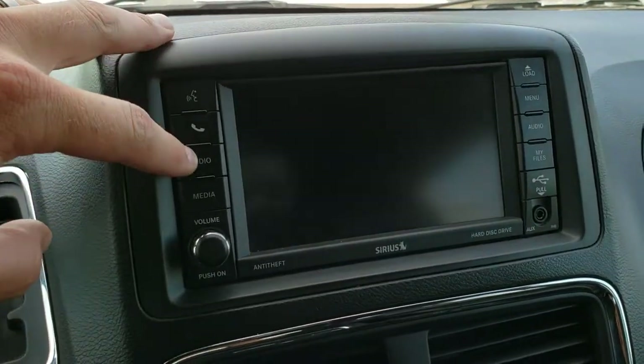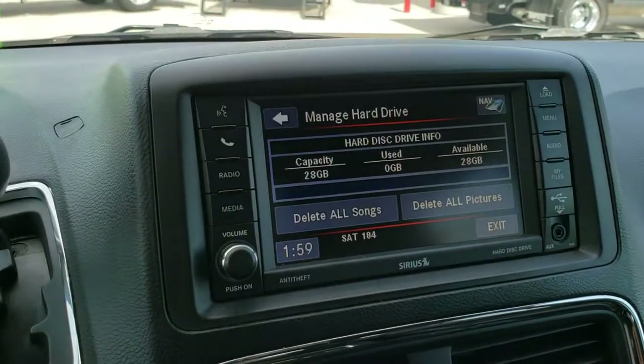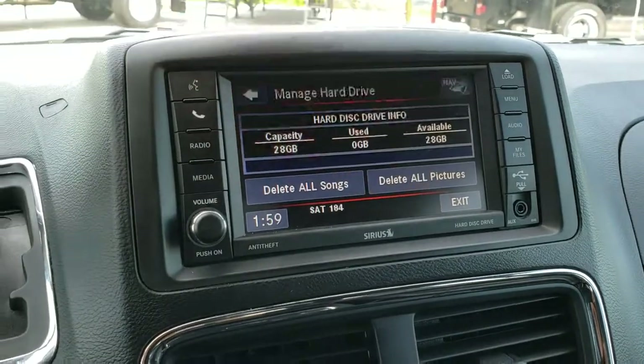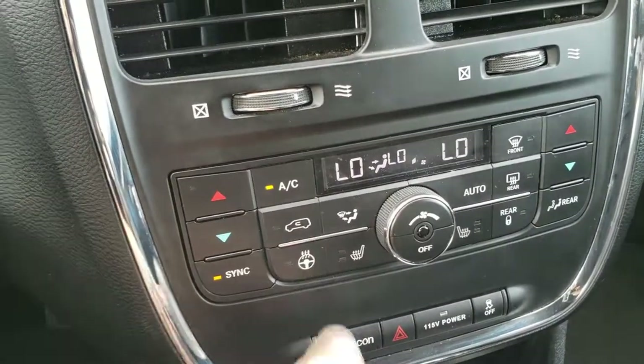You get the 430N radio, which gives you factory navigation — this is also where your backup camera shows up. It has AM, FM, and Sirius XM radio capabilities. The kicker is that you get a 28-gig hard drive to store music and pictures on. Down here is your dual climate control, as well as the rest of your climate control.